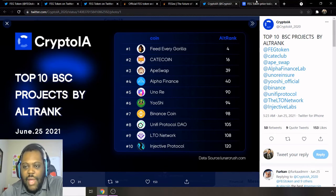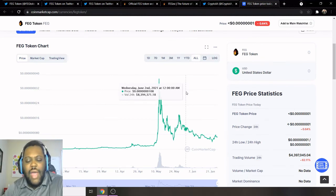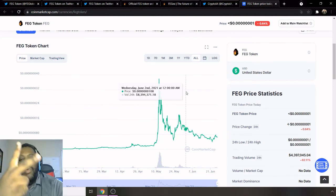Shout out to the FEG army out there — everybody holding FEG. Drop a comment down below with your price point of FEG, and put hashtag FEG army if you're holding some. While you're down there, hit that thumbs up — it definitely helps YouTube promote the videos. I'll see you guys next time. Peace.